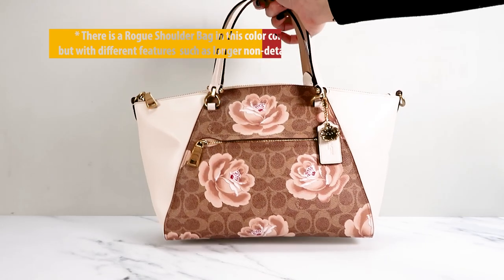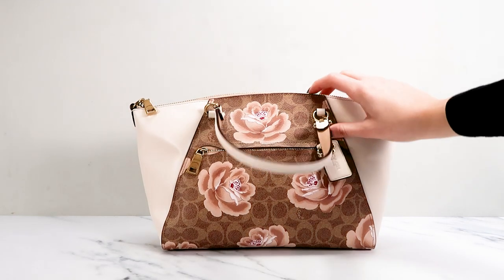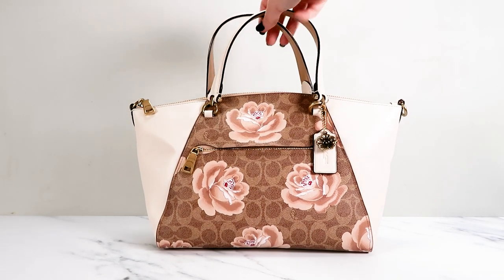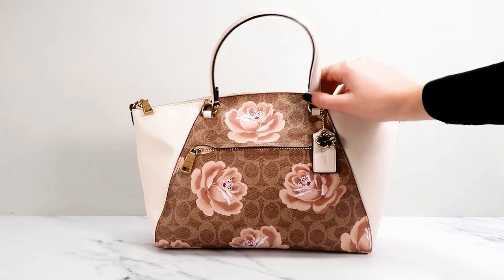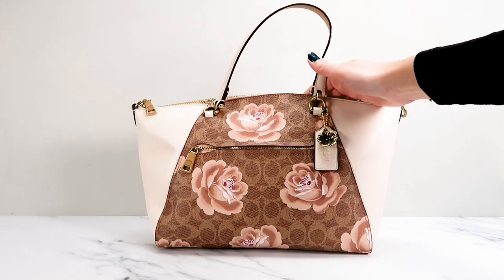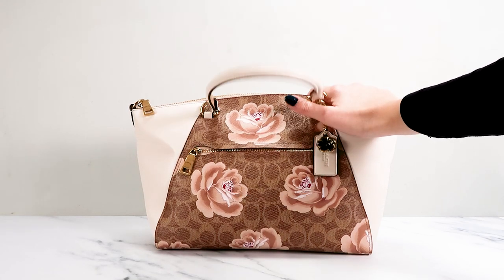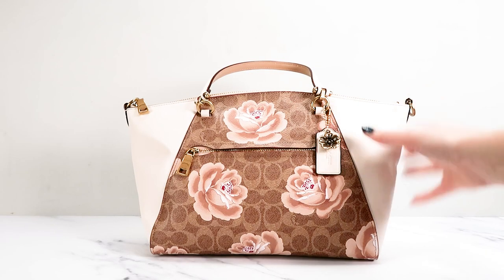Moving on from the Rogues, we've got a prairie satchel. This one also has the zeros Creed patch. This is the Coach signature rose pattern, and the rest of it is chalk — it's color block. It looks great, this is such a pretty bag. This model was definitely made for stores, I have seen others. But this one stands out just a little bit.